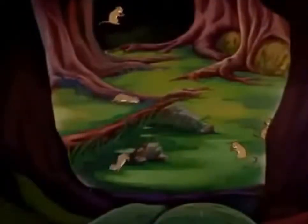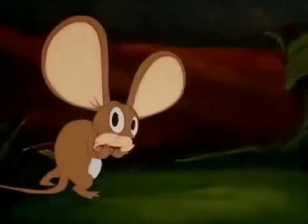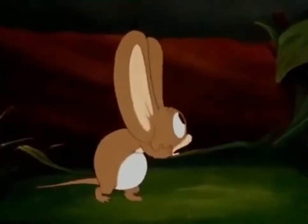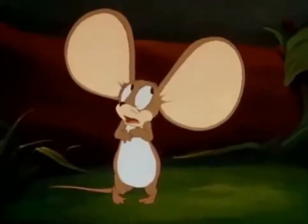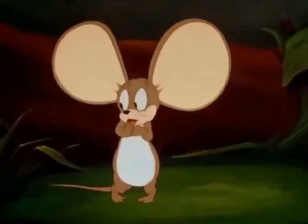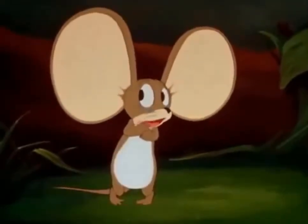At the edge of the woods, field mice make their home. Here we see one of the most common types. He seems to be a bit worried. Tell me, little fellow, what seems to be troubling you? I don't know, Doc. I just keep hearing things.